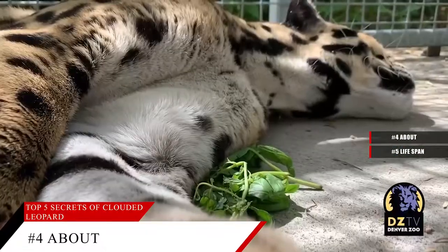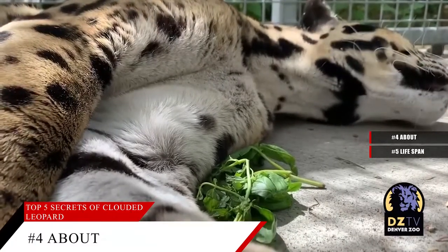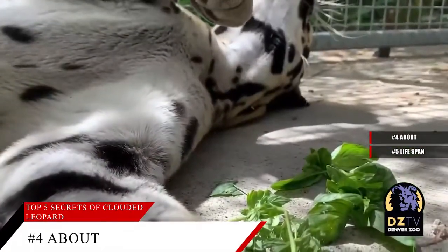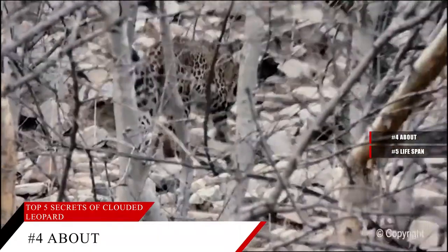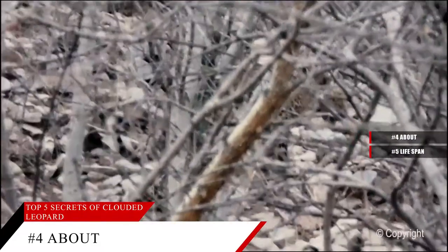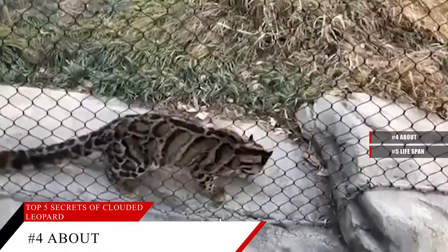The pupils of a Clouded Leopard's eyes are different from any other cat's. They never get fully round like the big cat's pupils do, and they never shrink to vertical slits like the small cat's. Instead, they stay in an oblong shape. And then there's that amazing tail — the longest in relation to body size of any cat's tail — which gives the Clouded Leopard great balance when strolling along tree branches.